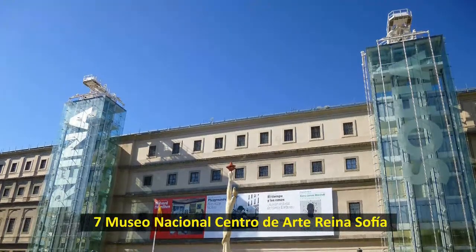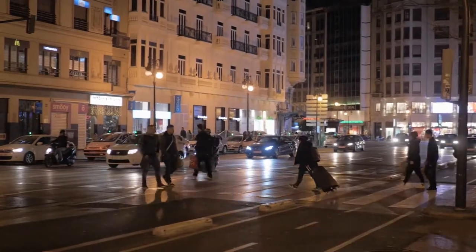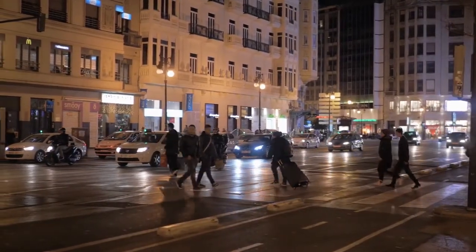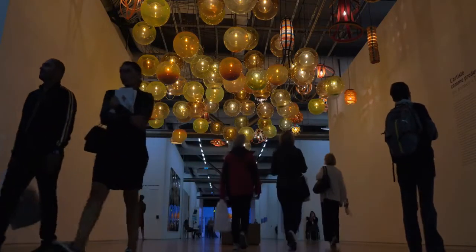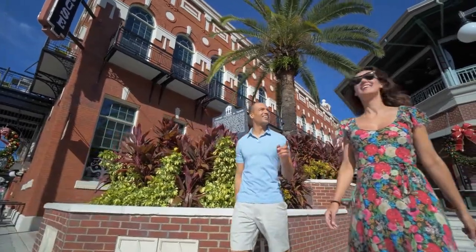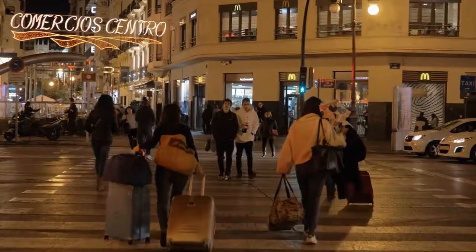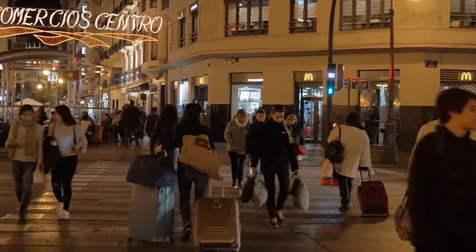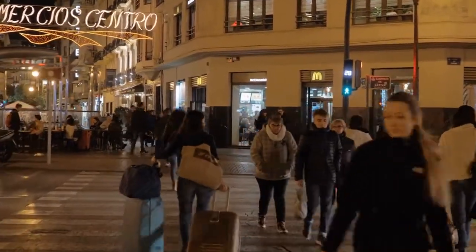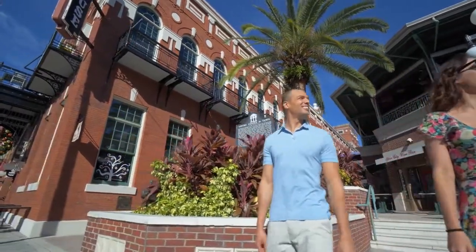Queen Sofia opened the Museo Nacional Centro de Arte Reina Sofia in 1986. It is Madrid's modern art center for the avant-garde. The architect Antonio Fernandez Alba designed the sleek, modern building. Parts of it remind us of the Pompidou Center in Paris, like the three glass towers that hold the elevators on the outside of the building. The interesting sculptures in the garden in the inner courtyard are another great surprise for visitors.